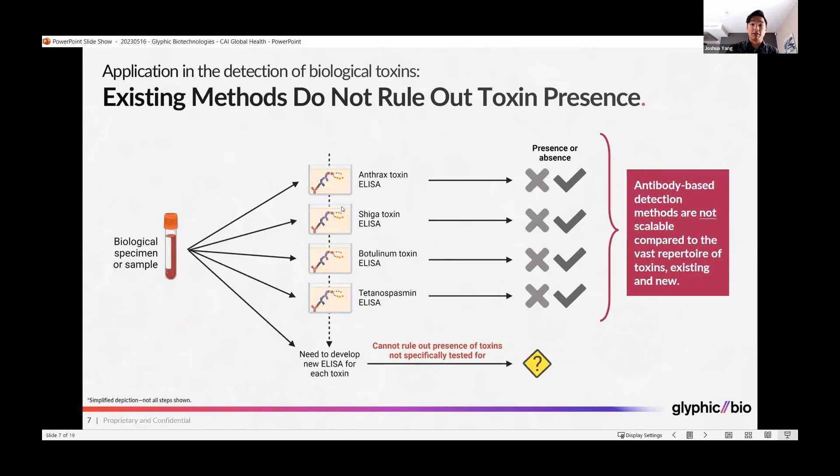One application we are pursuing in biodefense is the use of this platform for novel biological toxin detection and prediction. Today's methods for detecting toxins do not rule out the presence of toxins and are not scalable to the hundreds or even thousands of toxins that are possible and are based on peptides or proteins. Today, if you have a biological specimen or sample that you want to test for a toxin, you generally use an immunoassay such as an ELISA or a lateral flow assay, and you need one specific test per type of toxin.